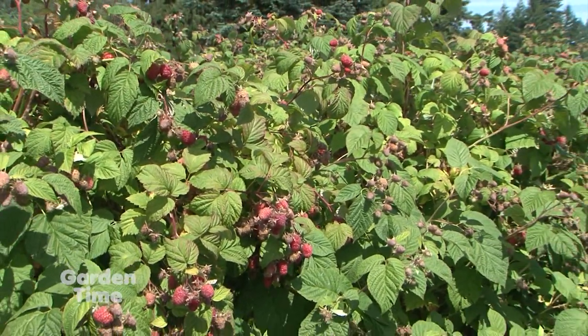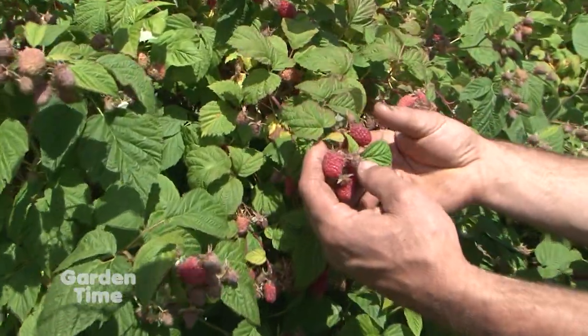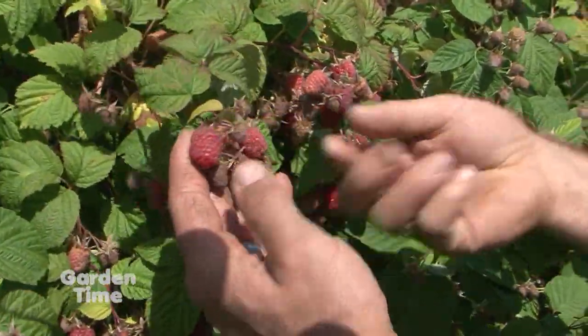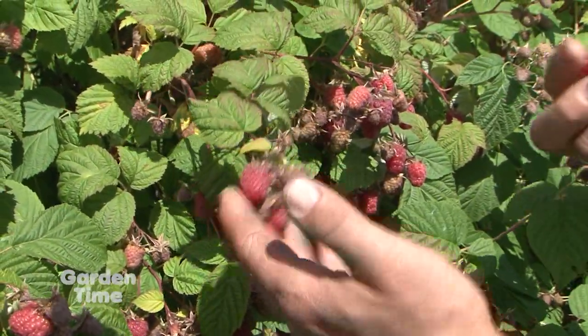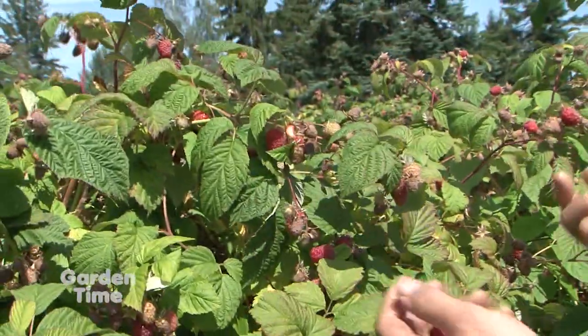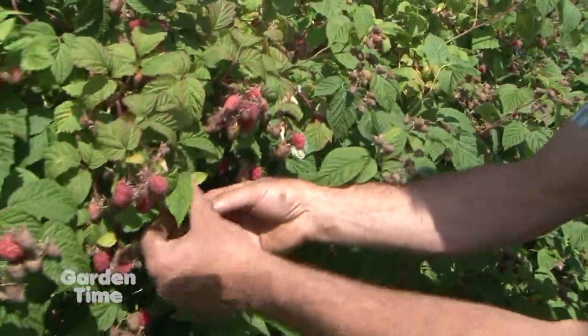With a little bit of height, they're somewhat self-supporting, so you don't need any kind of elaborate trellis — sometimes just a few stakes, maybe a couple of strings to keep things from nodding over. And if you're a patio or balcony person, you can use things like the Raspberry Shortcake, which does really well in containers.